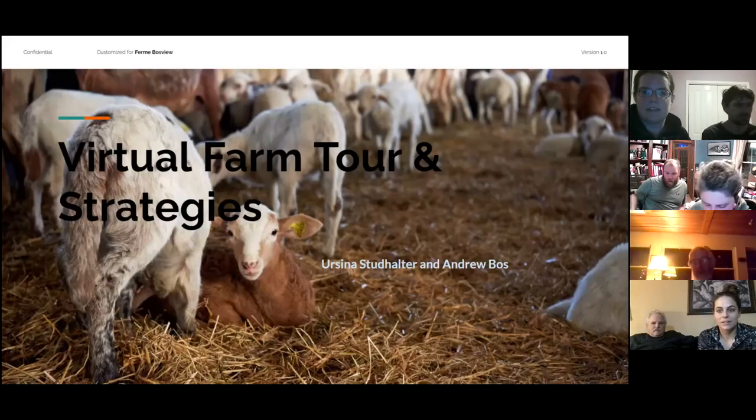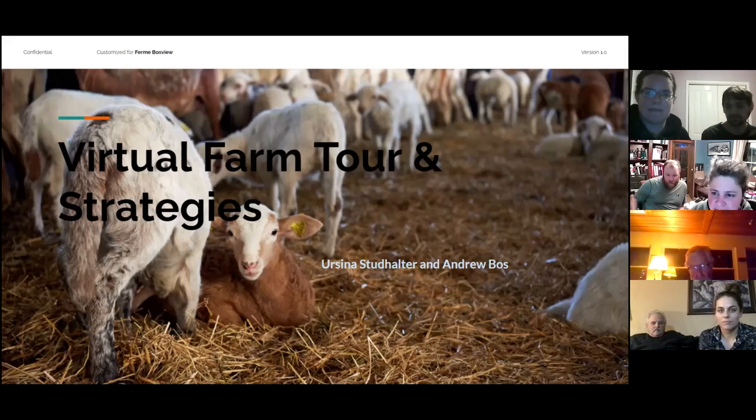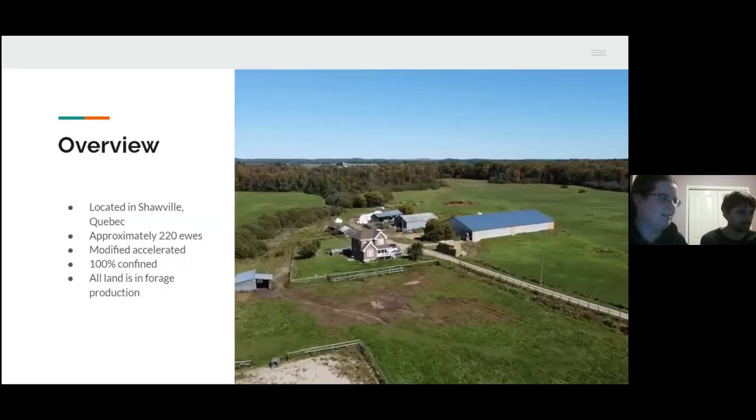We might as well get going here. Tonight we've got Ursina Studhalter and Andrew Boss. They're going to talk about their sheep operation and a little bit about some financial planning stuff. So you guys take it away. I'm Ursina, I'm Andrew. Let us know if you can't hear us. We're starting off with a farm tour.